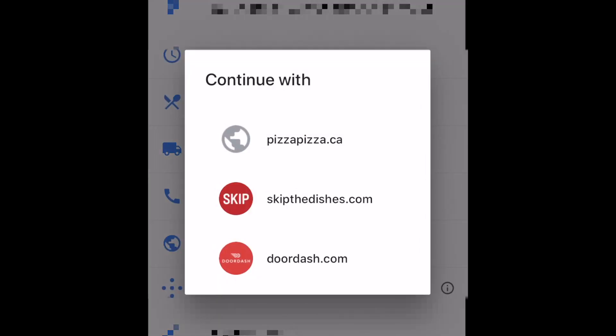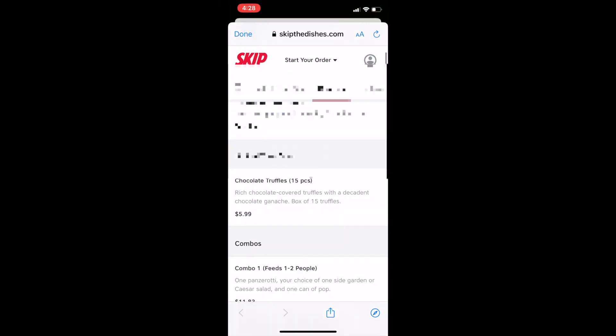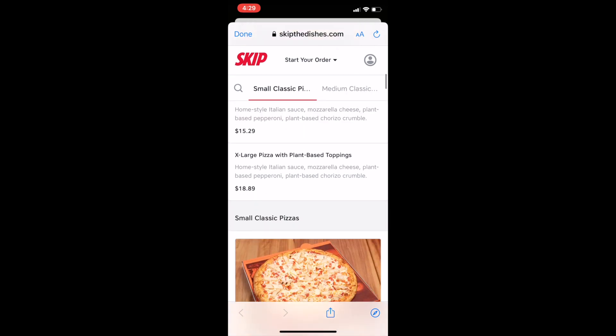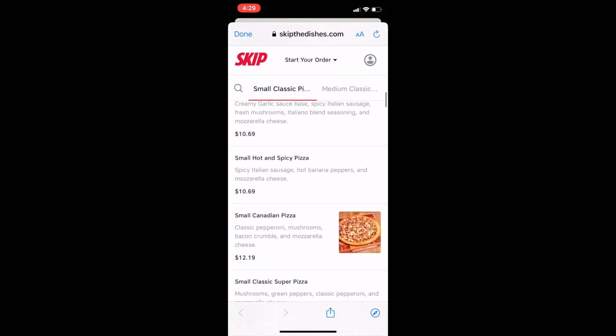If it looks good, tap place an order to connect with their online ordering service. Restaurants may link their own website here if they do their own deliveries, or you may see options for third-party delivery services. Choose whichever one you'd like, then continue through the ordering process to get a delicious meal delivered to your door. Exact steps to place your order will vary depending on the restaurant and/or delivery service you've chosen.